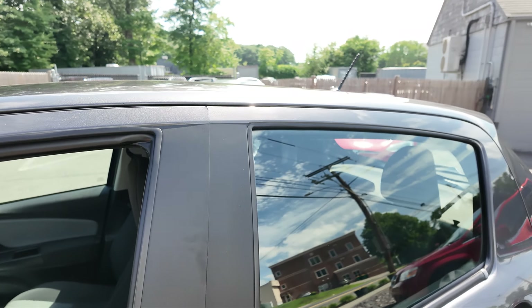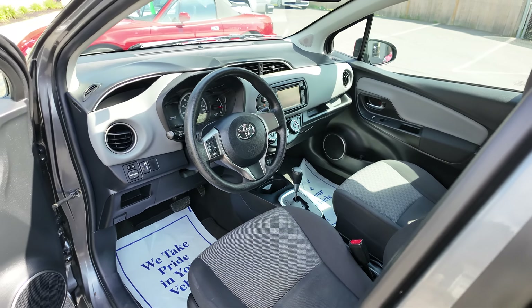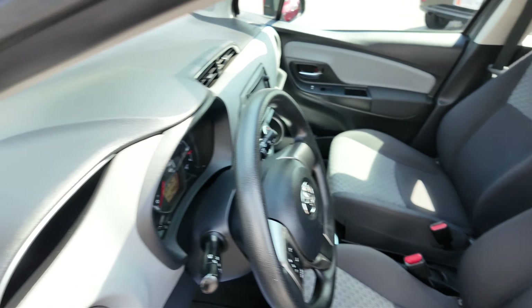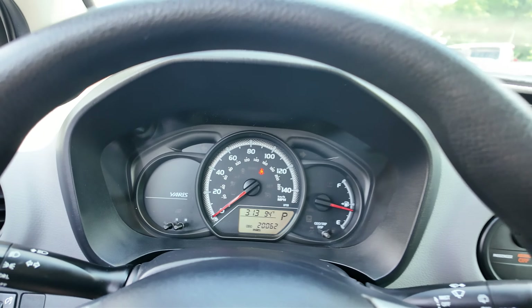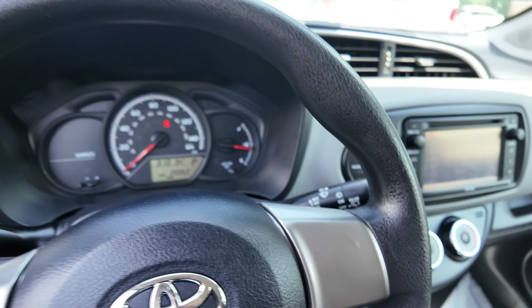We'll show you the front. Nice looking interior. Those seats held up pretty good. There's those 20,000 miles. Your infotainment, there's your AC, USB, and aux connectivity.